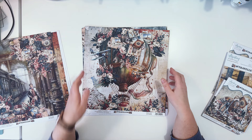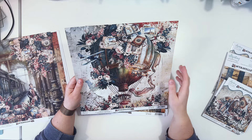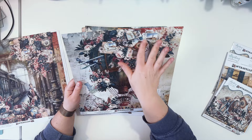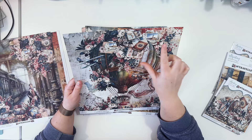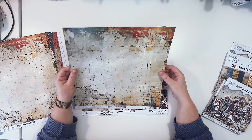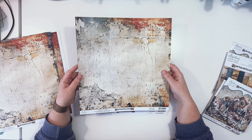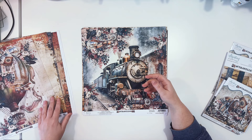Paper number two features a big hot air balloon with some smaller vintage-style planes, some flowers, and a travel composition including stamps, a travel journal, and a camera. The back side has a simple pattern with that same worn, chipped paint texture, but no individual elements — it's a ready-to-go background to add more elements to.